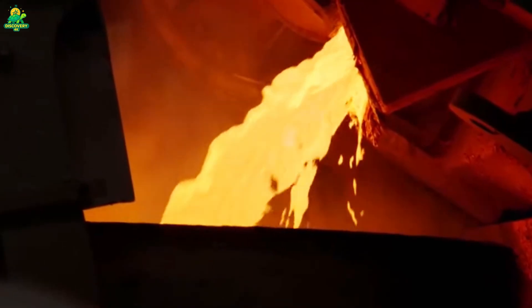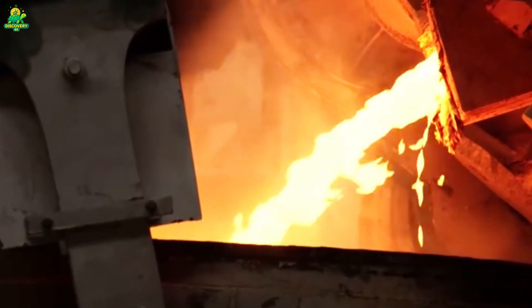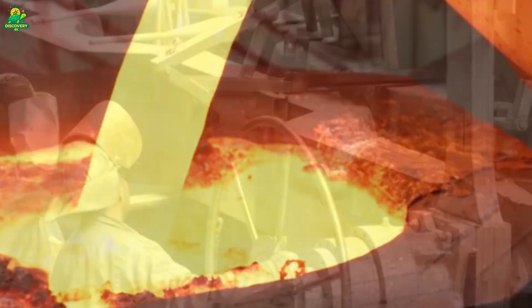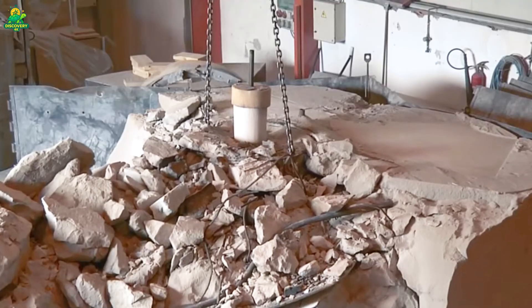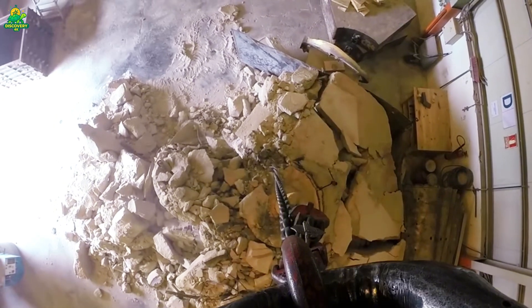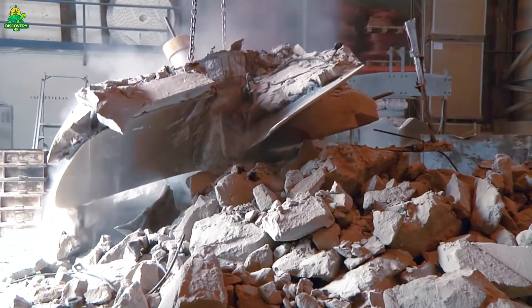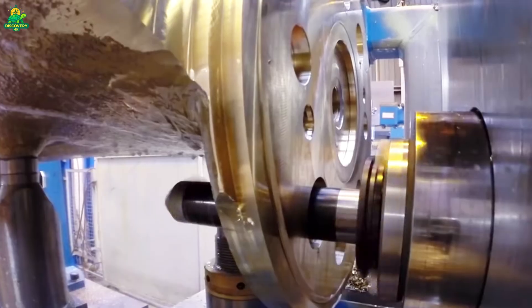When the mold is finally cracked open, the factory reveals its treasure: a raw, solid, rough-surfaced propeller the size of a small house, still warm but ready for transformation. This is where brute force meets artistry.